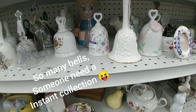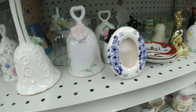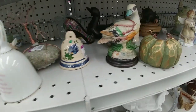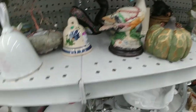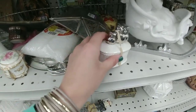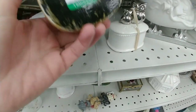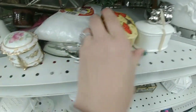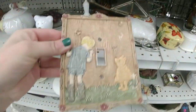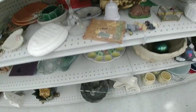Someone spent a lifetime collecting bells and they all ended up at Goodwill — so many bells, which was kind of sad. There were two little owls for three dollars, super cute. Hiding in the back was a cute little hand-painted butterfly box, but I wasn't sure what I'd use it for, so I put that back too. And I love old Winnie the Pooh — just love it.